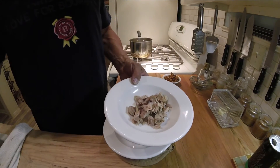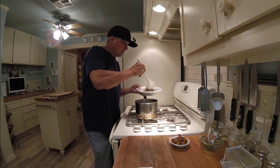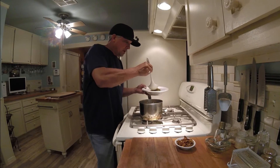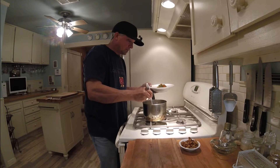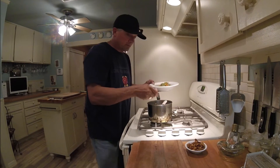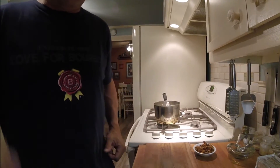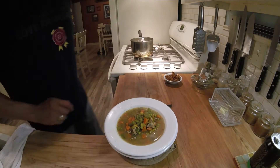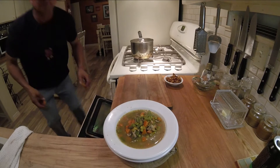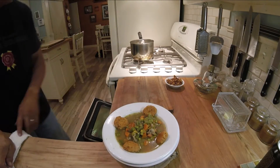I will start out by putting the turkey in the bottom of my bowl, and I will ladle the soup on top of my turkey and let it steep — the heat from the soup will warm up the turkey. Then I'll place a couple of these potato dumplings in the soup.